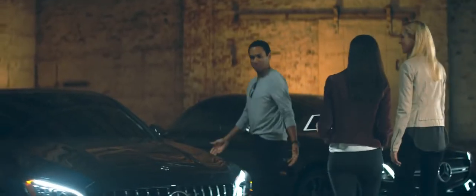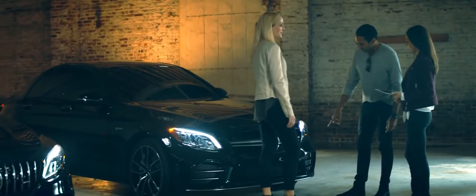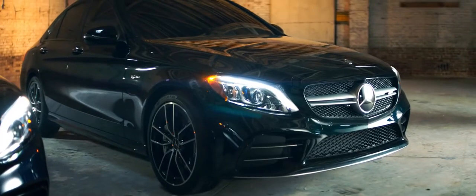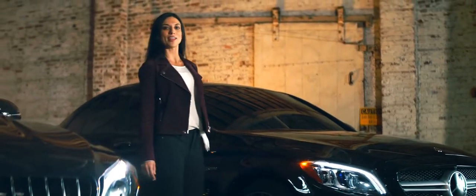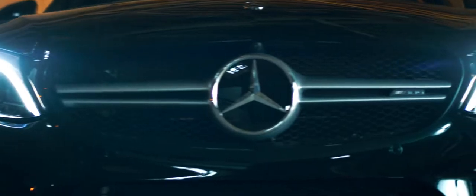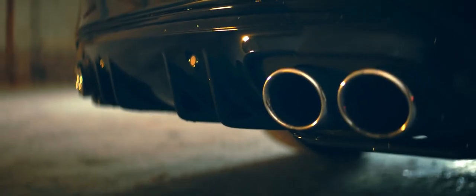While Mercedes-Benz sets the standards for safety and luxury, its engineers know we also like some muscle — and the new C-Class is no exception. This is the Mercedes-AMG C43. For those that crave more power over the C300, it offers it, along with additional torque, tighter suspension, and optional AMG performance exhaust.